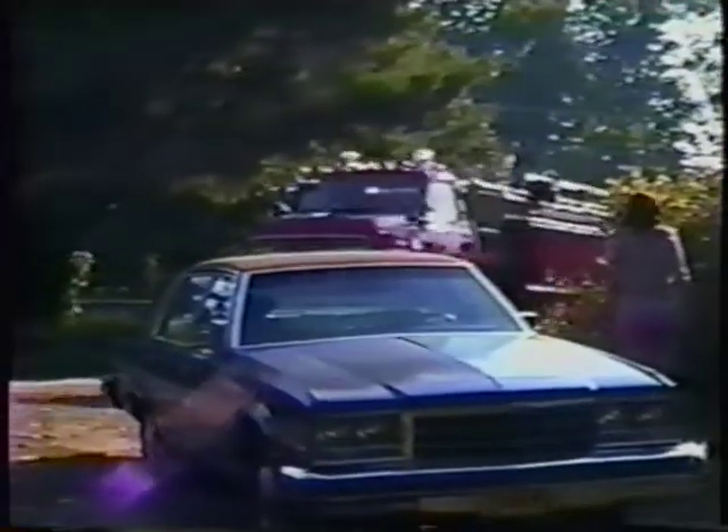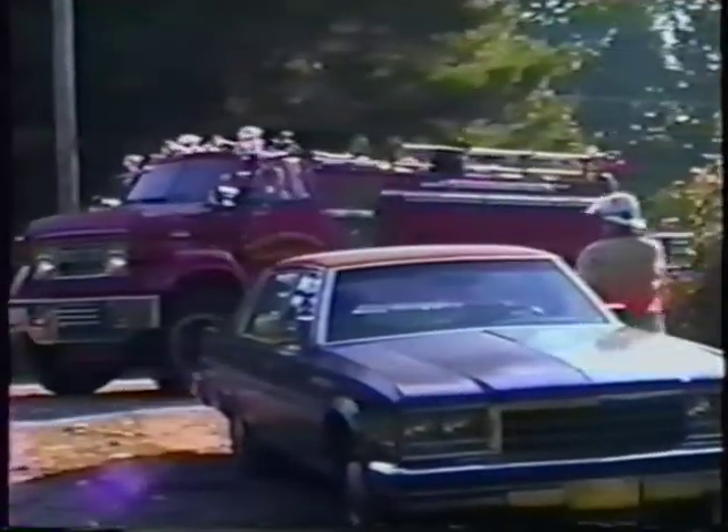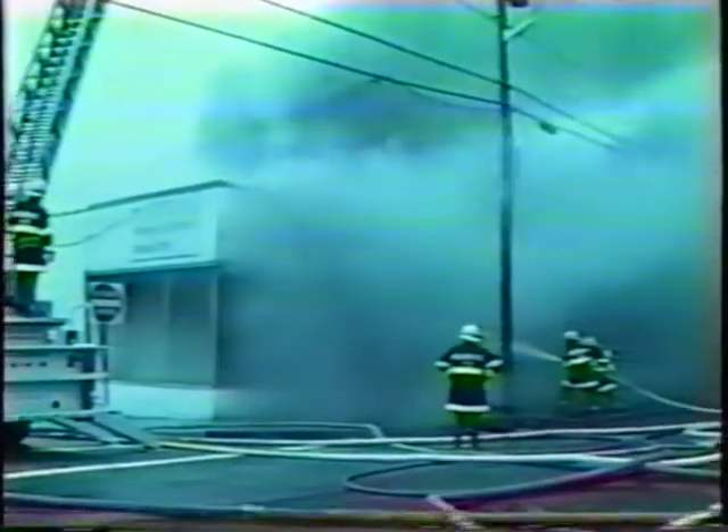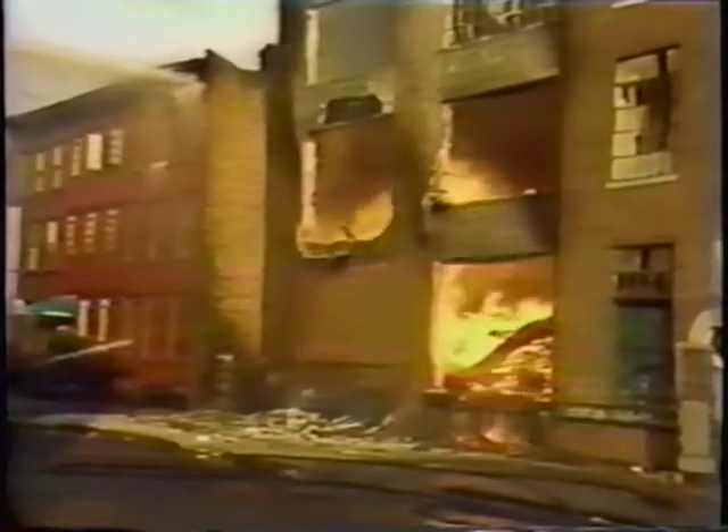Most of the time, however, the fire won't be that fully developed when you roll up. Then the right strategy is to go with an aggressive interior attack — conduct your search and rescue and then attack the fire. At some fires, the blaze can be extinguished with an interior attack hose stream, and a master stream can be used to prevent fire spread.